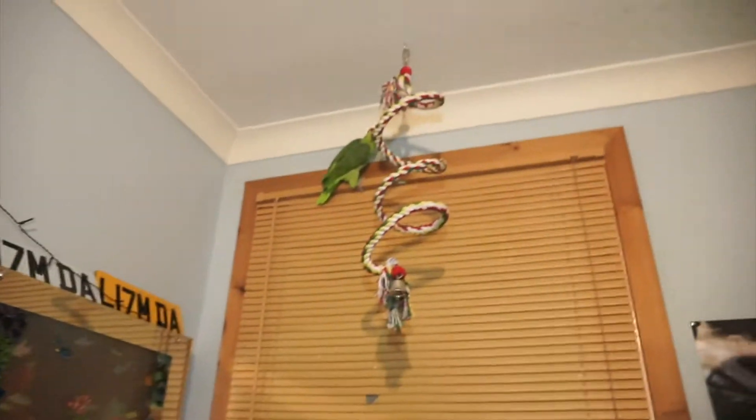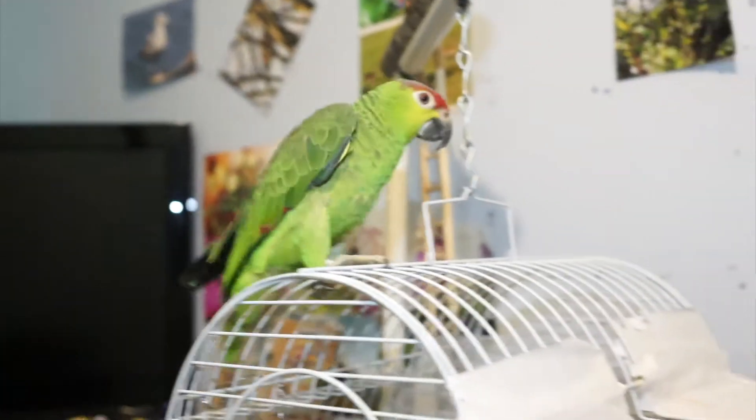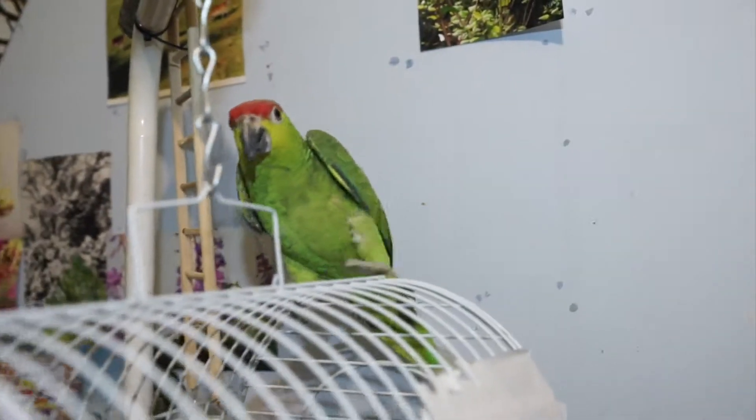This is... Yeah, I did tell you he was super nervous of the world. This is real. He is a Red Lored Amazon. He's only about a year old just now. Okay, he's just going to keep doing this, isn't he, guys?